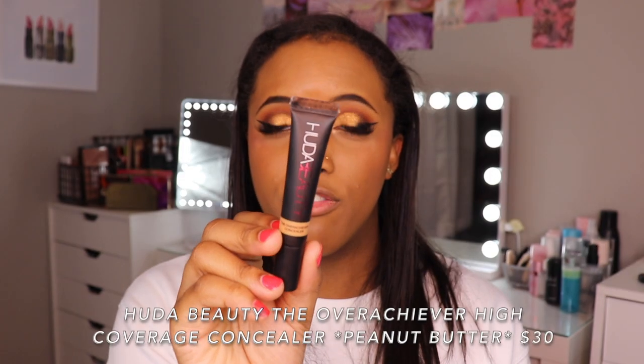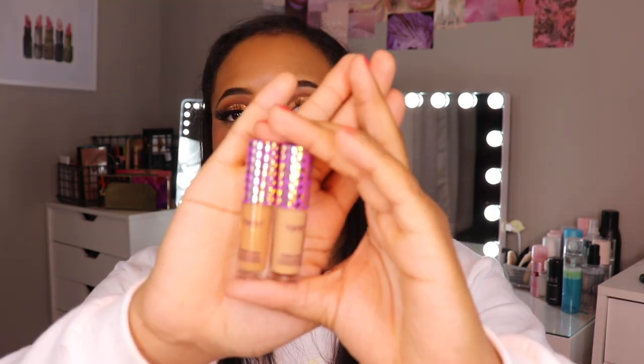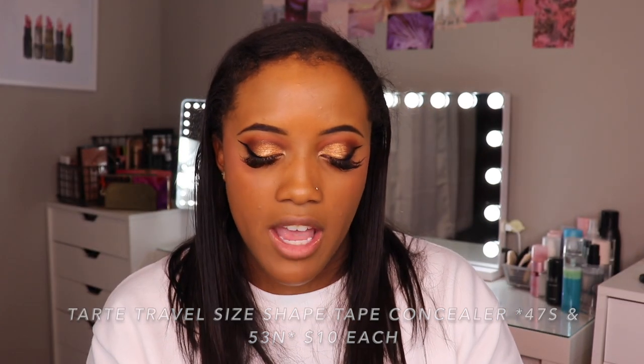The Huda Beauty Overachiever Concealer in Peanut Butter is by no means not full coverage. The only thing I don't like about it is the applicator — I have to clean it every time I use it because it has one of those metal-type applicators, but it does feel good applying it because of the metal cooling effect. An old favorite I've kind of fallen back in love with recently — the Tarte Shape Tape Concealer in 47S and 53N Deep. I forgot how much I love these until I started using them again. A lot of people say they're really drying and too matte, but I've definitely tried concealers that are way more drying. They don't feel super heavy underneath the eyes, they're very full coverage, and unlike other matte concealers, when you set them they don't look cakey or powdery. They look so beautiful. I did a comparison with the Ultra Creamy and this one actually had more coverage.